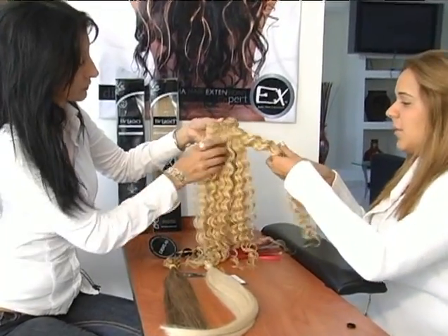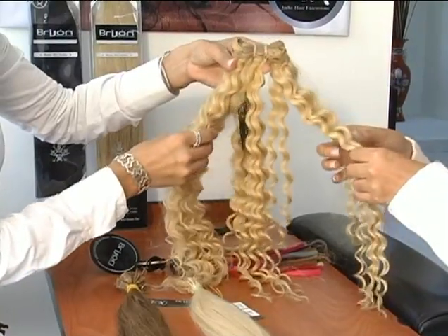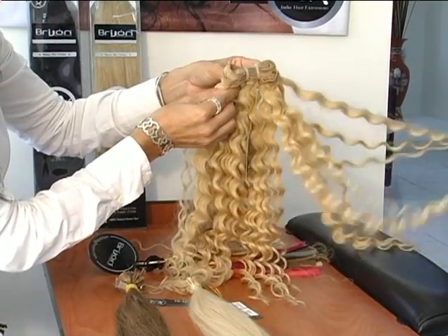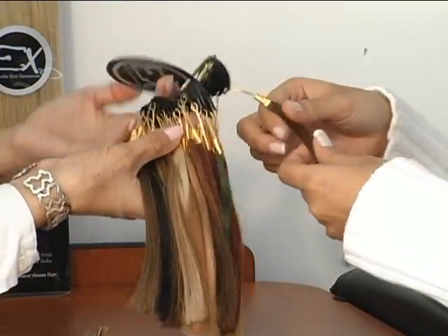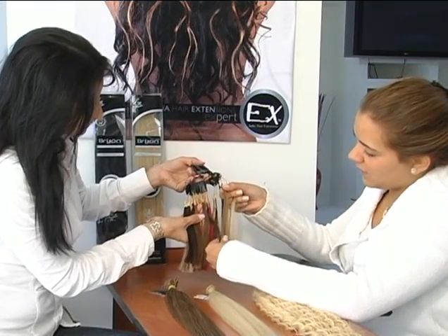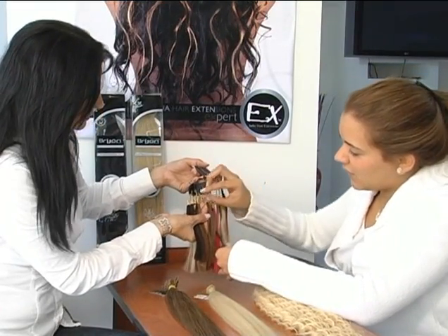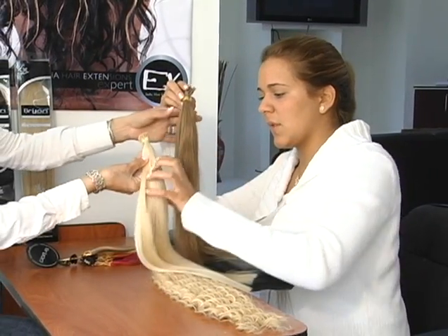Next, agree on the client's goals. Assess the client's goals for volume, length, style, or to add highlights, and confirm that hair extensions are the correct strategy. Determine the type and volume of hair extensions to be installed. Select color or colors and style, and determine the desired application method.